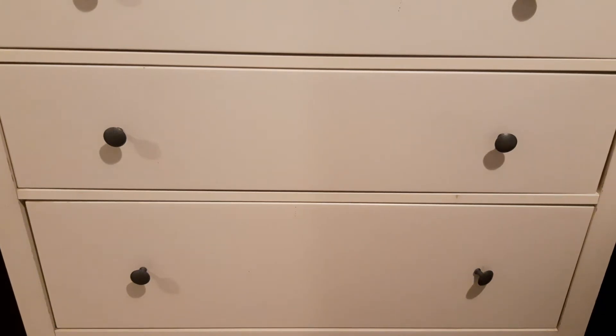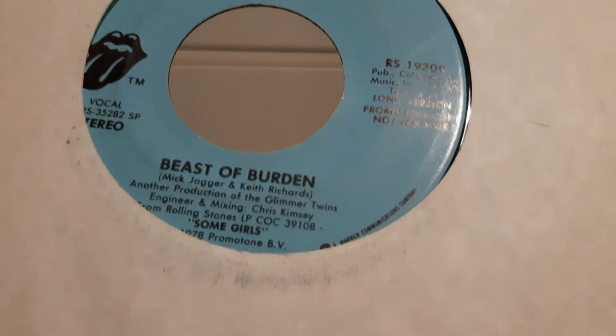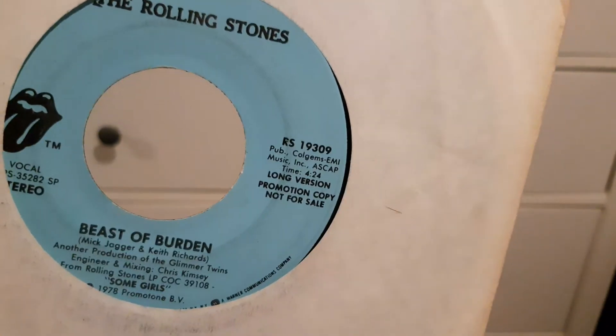Here's another cool one – we've got 'Beast of Burden'. Now like I said these are the USA ones; you can see that the catalogue numbers are for the USA albums. Again this is a stereo and another stereo, but there's a short version – you can see: Promo, short version – then Promo, long version.